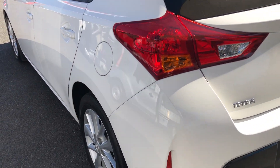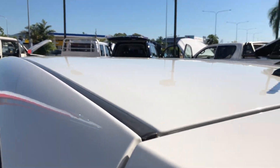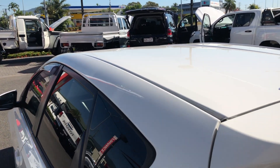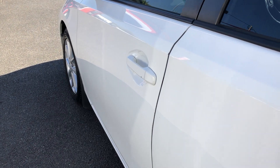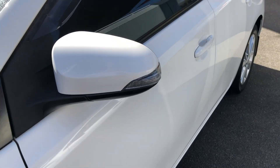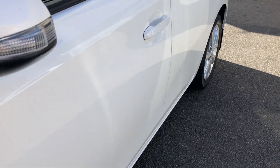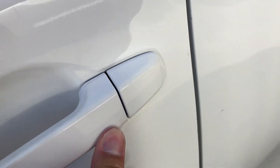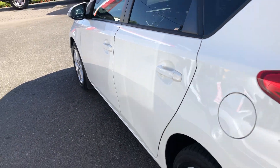Coming down the passenger side — I'll show you the roof so you can see there's no hail damage or anything. Not that we ever get hail here in Cairns, but there are no dings in the roof, so that's all really nice and straight. Coming down the side here it's just in really good condition. We do have a little stone chip just in the door handle area, but other than that it's very nice and straight.